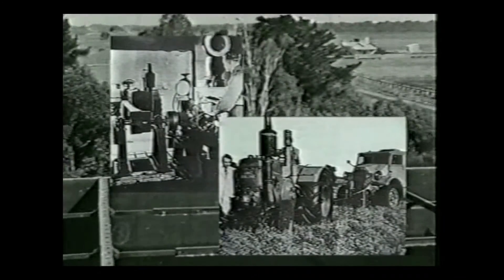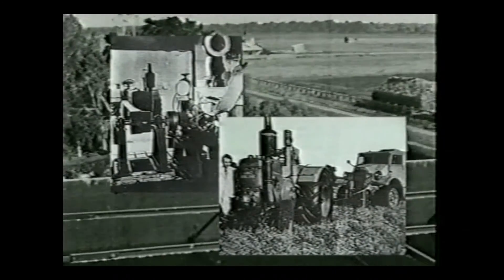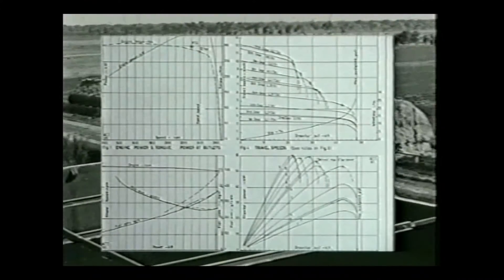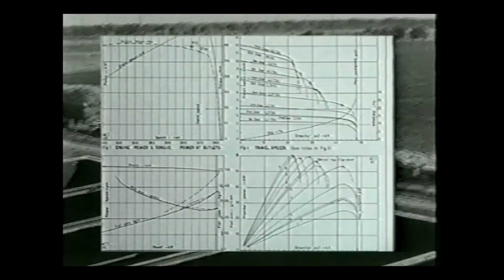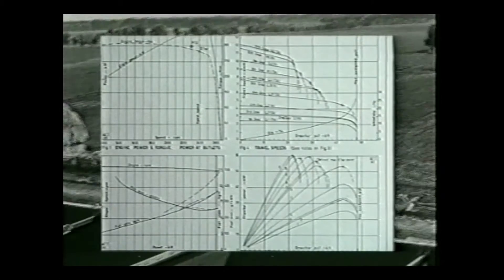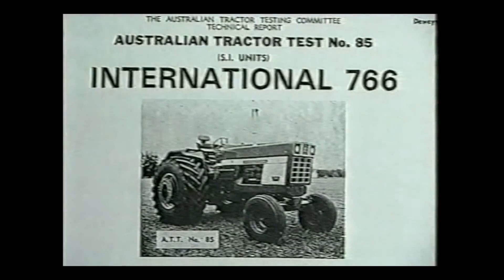These tests were based on the American Nebraska trials. The full results were published, and shorter versions were printed in the rural press. As the years went by, the reports became more complex, and complaints were received from farmers who found them useless. Testing continued in various forms until 1976, when problems with funding forced their closure. In all, 86 tractors were tested.